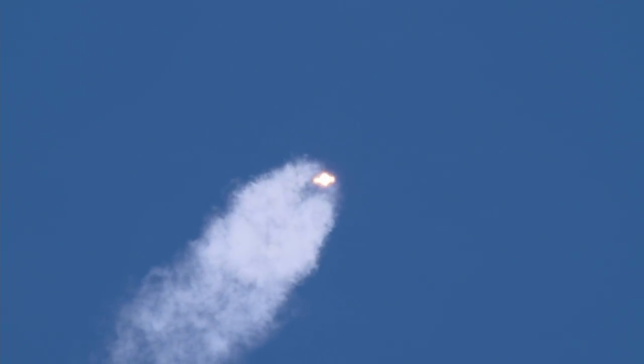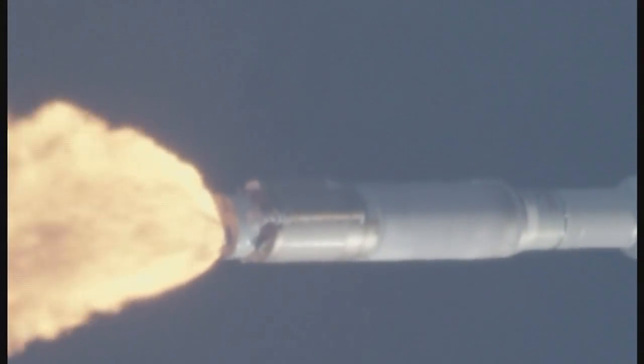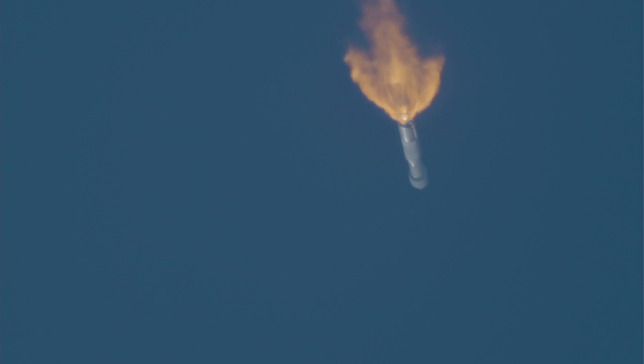1 minute 30 seconds into flight. Now passing through max Q — maximum dynamic pressure. This is the point when mechanical stress on the rocket reaches its peak because of the rocket's velocity and resistance created by the atmosphere. The RD-180 is throttled down to 95% thrust as expected.